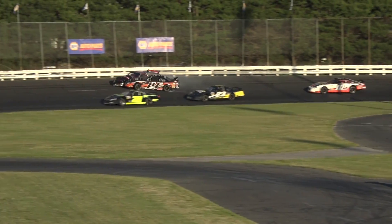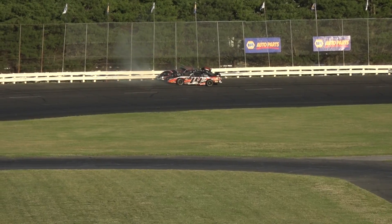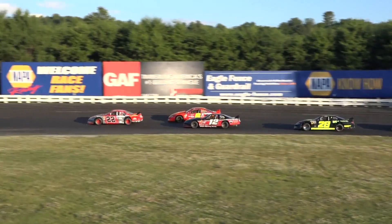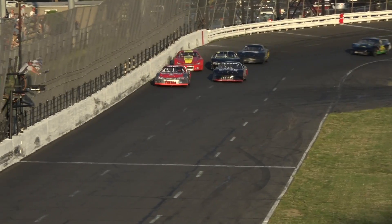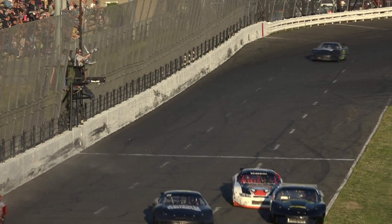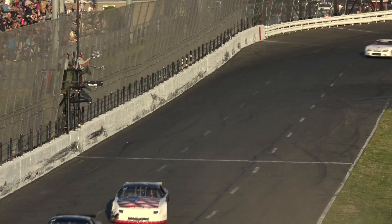The battle for sixth gets close. Contact — Clement to the outside wall after contact with Kevin Cormier. Patnode at the point with two turns left in the competition. Here comes Lavoie back into it. Here comes Alexandra Fern and Hammond. They cut off the turn. Double greens are waving, and at the finish — Gary Patnode is back in winning form here at Stafford.